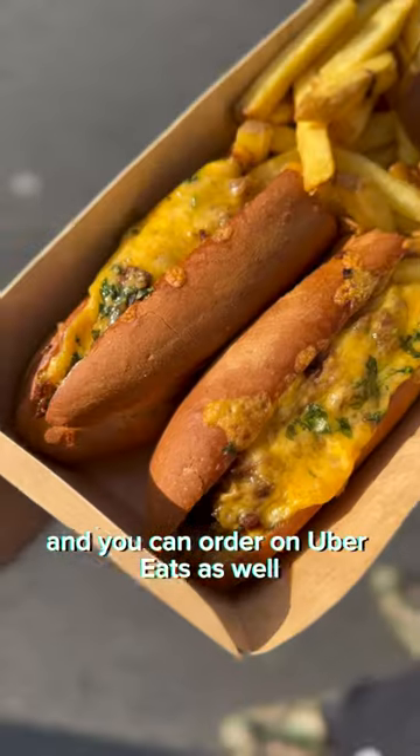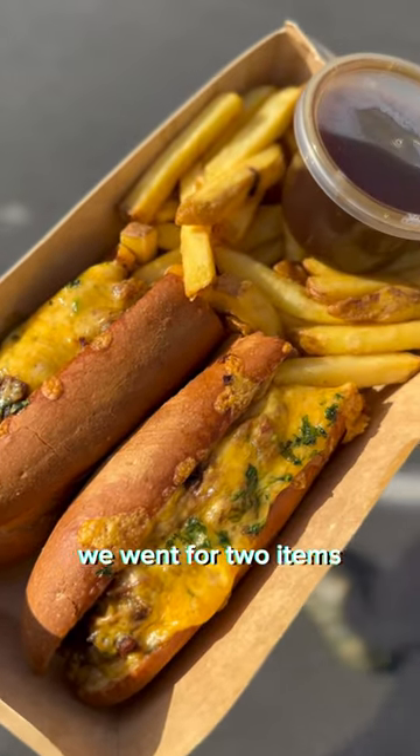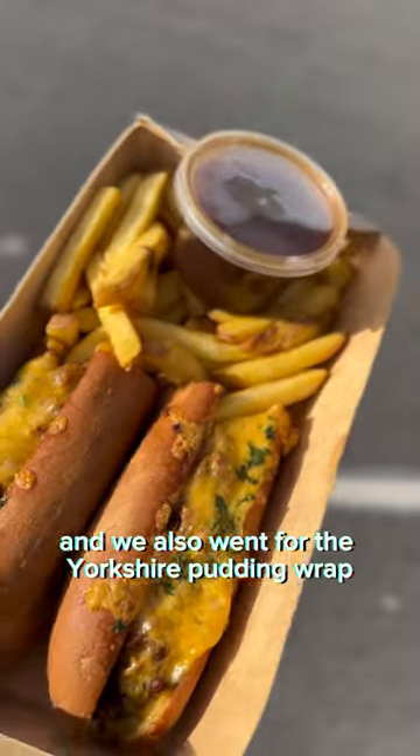We ordered over the front and you can order on Uber Eats as well. We went for two items — the French dip sandwich and the Yorkshire pudding wrap.